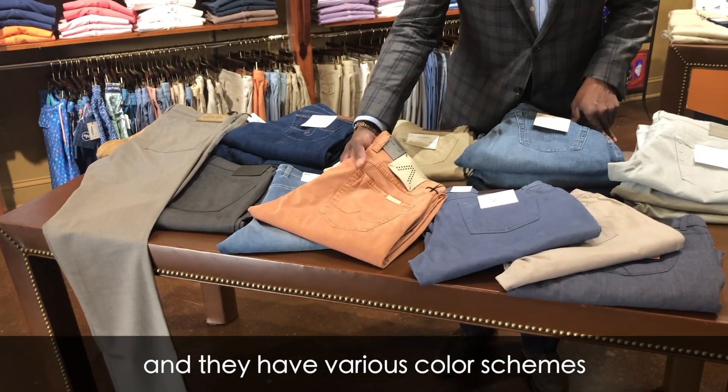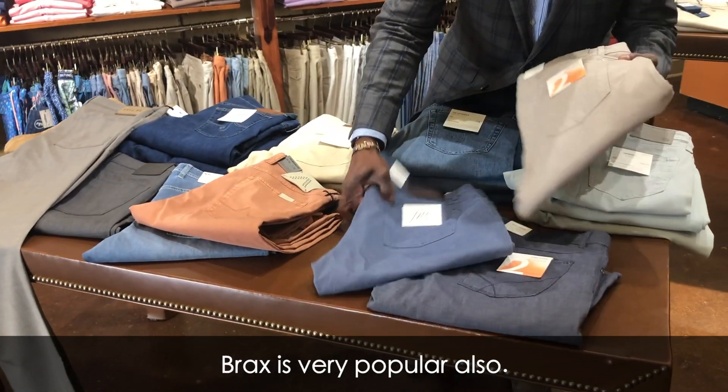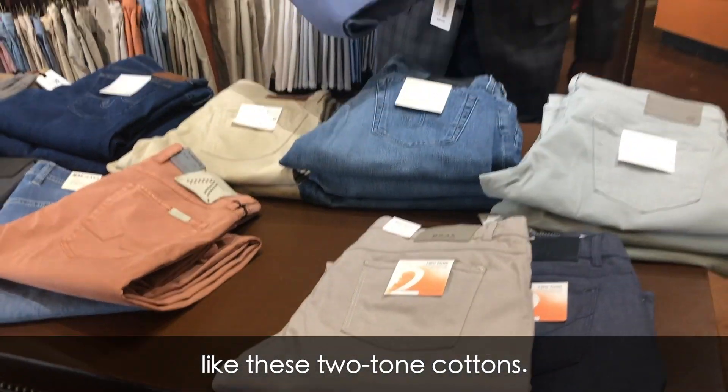We also carry Alberto, and they have various color schemes available with each brand. Lastly, I'm showing you Brax — Brax is very popular, also made in Germany, and they have a very nice textured line like these two-tone cottons.